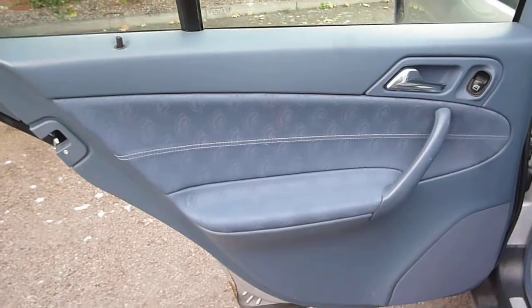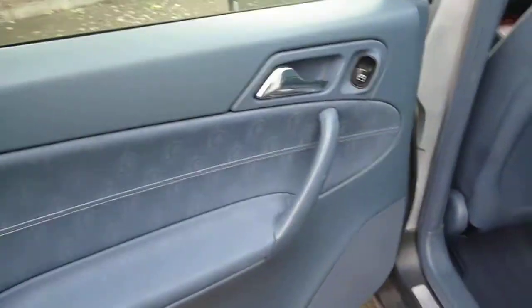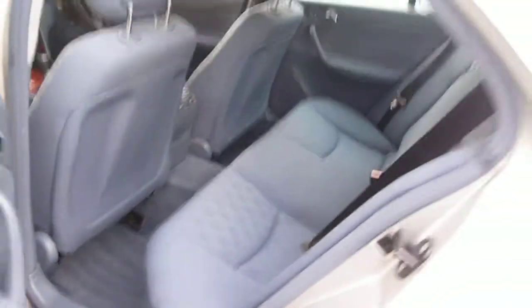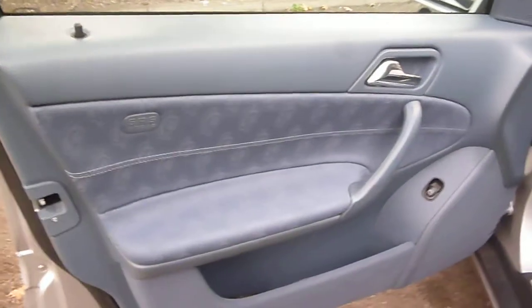The near side rear door card has just a few minor scratches on the plastics. The passenger front door card is good, though the speaker grille is holed. The log book is present, as is the MOT until March of next year, and numerous service stamps as per the written description.